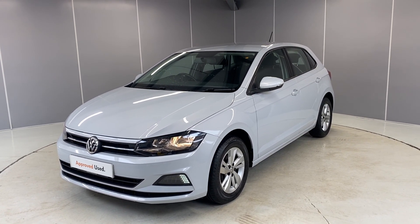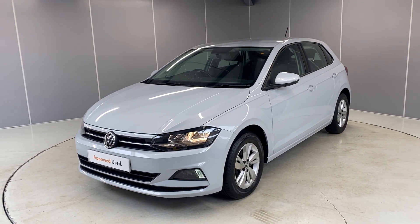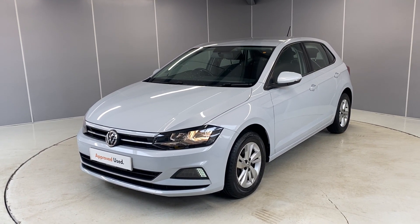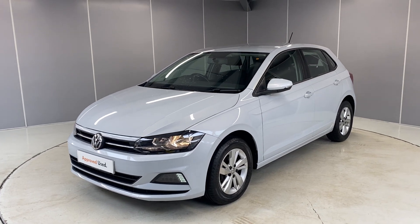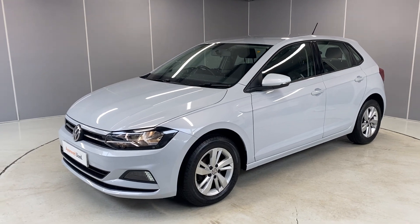This is a 1 litre TSI engine with a 5 speed manual transmission, finished in white silver metallic. It's also had just one owner. I'm going to give you a little walk-around video, let you see it from all angles and point out some of the features along the way.